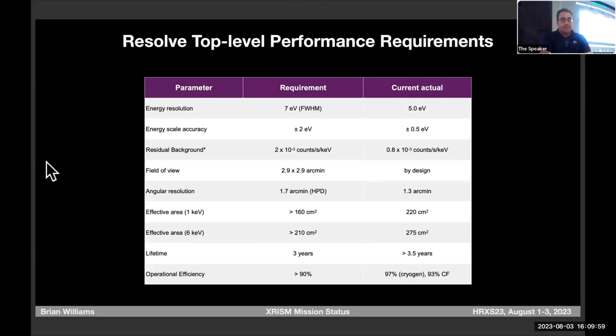These are our current best estimates for performance. The requirements are in the center; the current best estimates are on the right — these are copied from Astro-H's requirements. Our resolution requirement is 7 eV, and we fully expect to get down to 5 eV. The effective area is well above requirements — I have a plot on the next slide showing this.